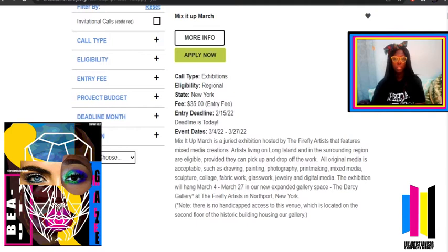So now we see the first entry here called Mix It Up March. When you look at these entries, make sure you read the title, call type, eligibility, state, fee, entry deadline, and event dates — especially the event dates, because that's where you want to go to network and see your artwork in action. So here: Mix It Up March, call type exhibitions, eligibility regional, state New York, fee $35, entry deadline February 15th — which is today — and the event date is March 4th to March 27th.